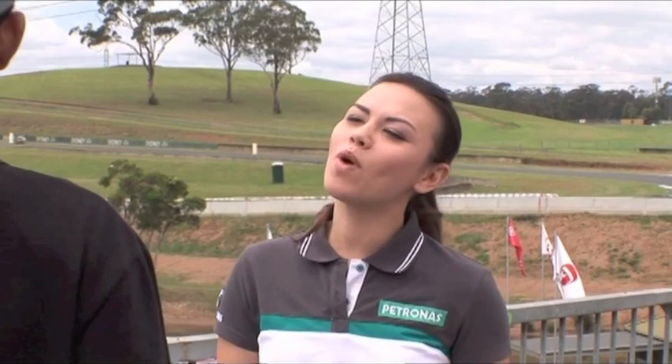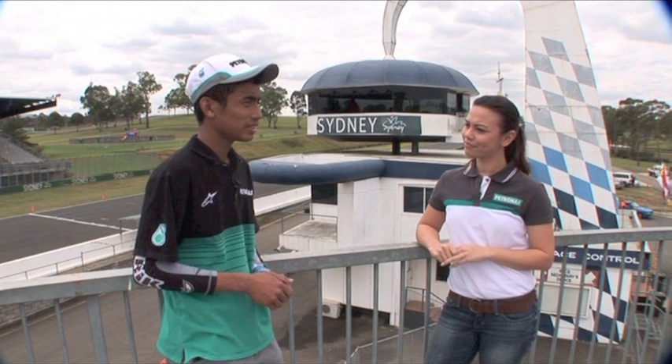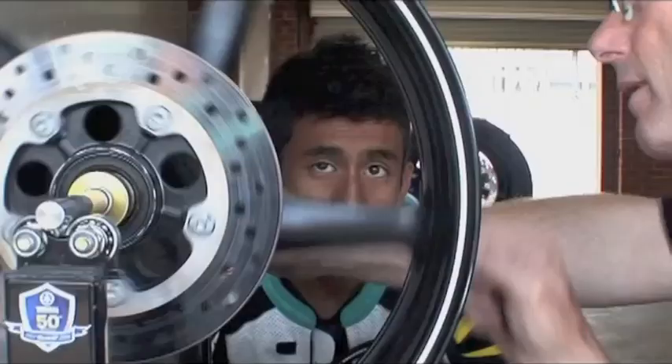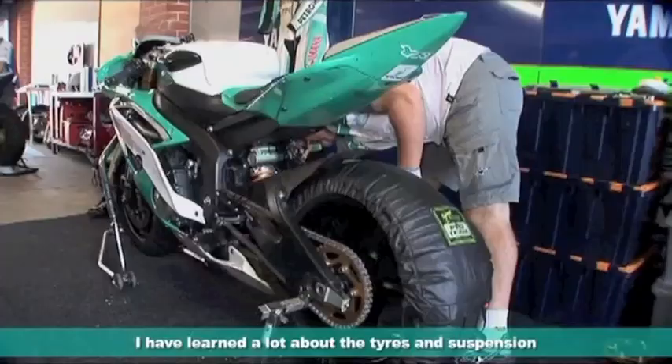This is a once-in-a-lifetime experience. What have you learnt so far? I have to learn a lot about the tyres and suspension. I can learn from the experience of other riders, like Kevin Curtain. I have gained a lot of experience.